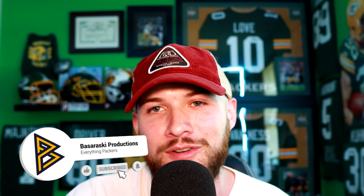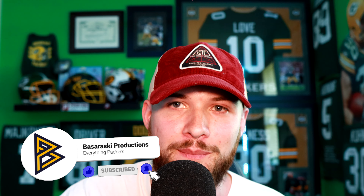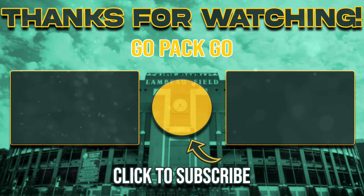Let me know your thoughts down in the comments below. What do you think Javon Bullard's outlook will be five years down the line for this Packers defense? I appreciate you guys coming by. Please leave a like down below — it supports the channel a ton. Subscribe if you haven't already to remain in the loop with everything Green Bay Packers throughout this offseason. Mandatory minicamp starts tomorrow with two days of practice, and whatever's open to the media, you'll find all updates and highlights here on this channel. Thanks for watching, and as always — go Pack go.